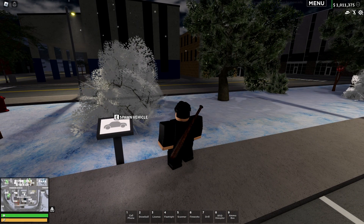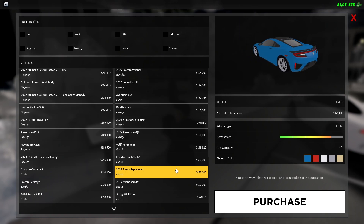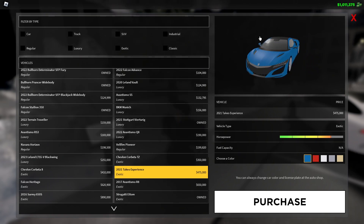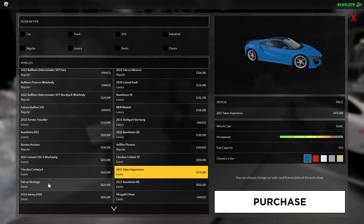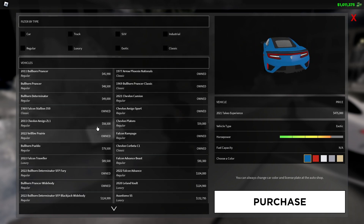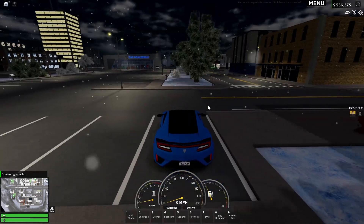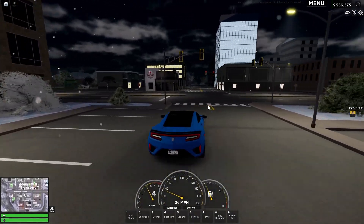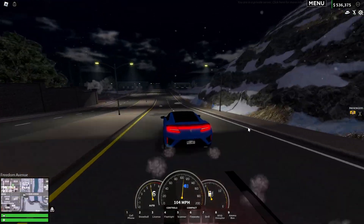Last is the 2021 Takeout Experience — it's 470,000 and it's exotic. That looks pretty good. It reminds me of the Rapid GT in GTA from the back. I don't think we've ever gotten a car named Taiko in the game before, so I'm not really sure what brand this supercar is, but it does look pretty cool. The back reminds me of a Dodge. Top speed is 140.